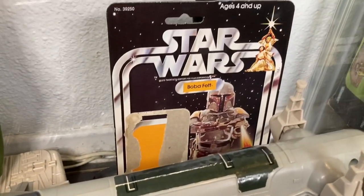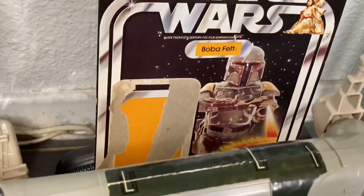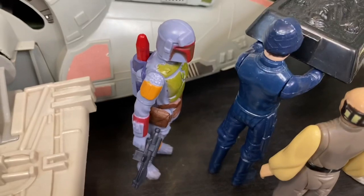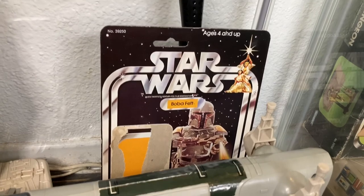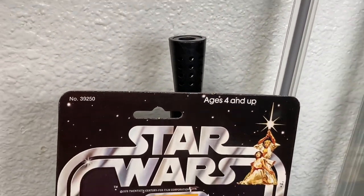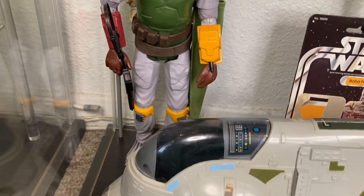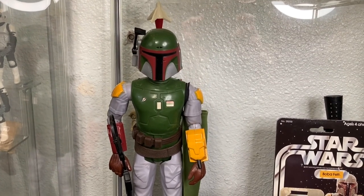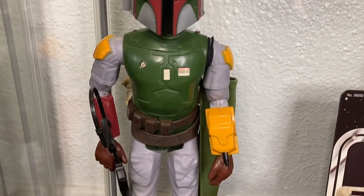Behind that I have a card back for an original Boba Fett - it is of course figureless. One day I will have this guy here on a card back, mint on card - one day. It's kind of like my unofficial placeholder. And that is a muzzle for an Empire Strikes Back laser pistol - I have an extra, so it's just kind of hanging out in the back there. This right here is one of the first pieces I ever unboxed on the channel - this is my 12-inch Boba Fett, an awesome looking action figure.